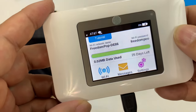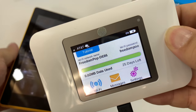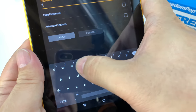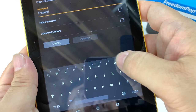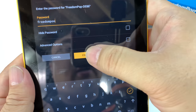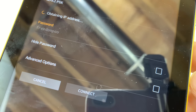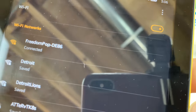So I'm going to go ahead and let's see if we can find the FreedomPop network. The password is 'freedompoo'. There it is — there is the network. I'm going to type in 'freedompoo' and then hit connect. Connected! Look at that.